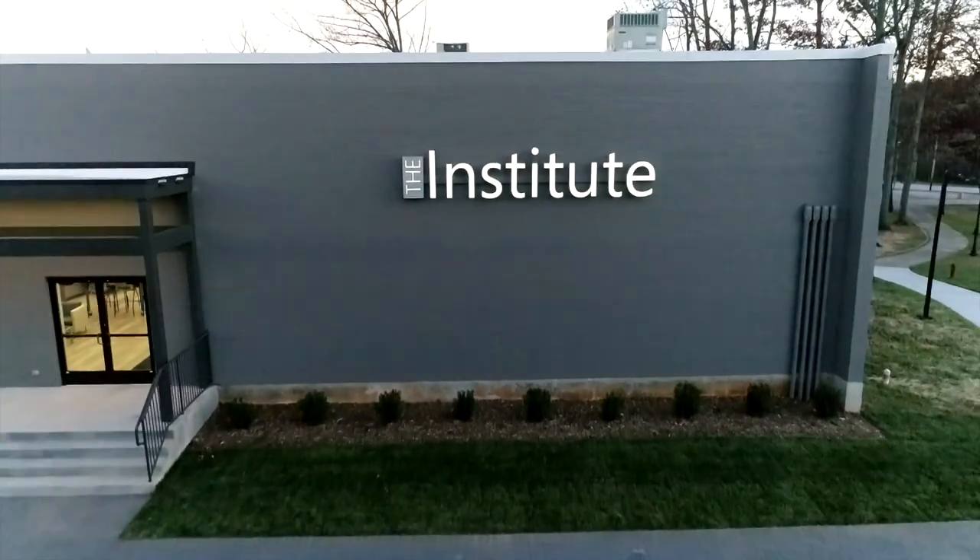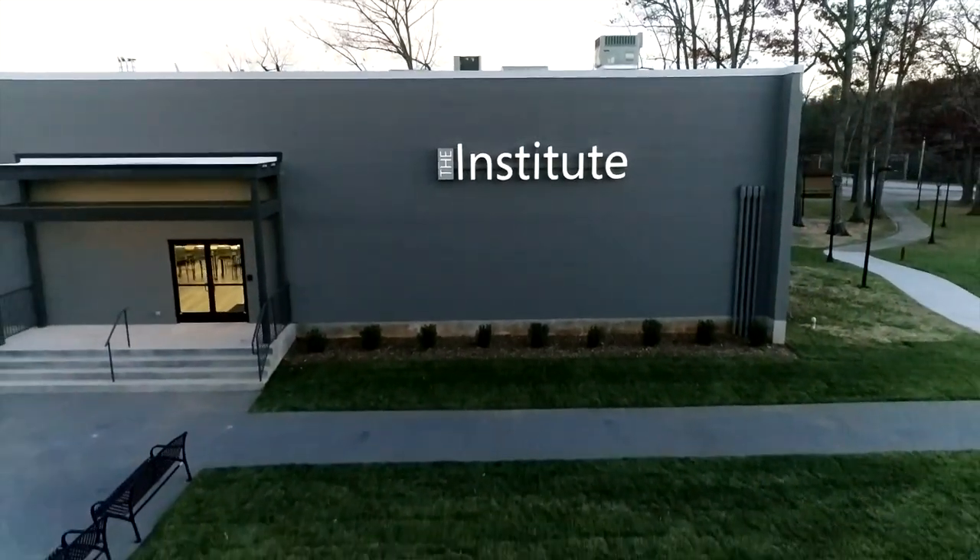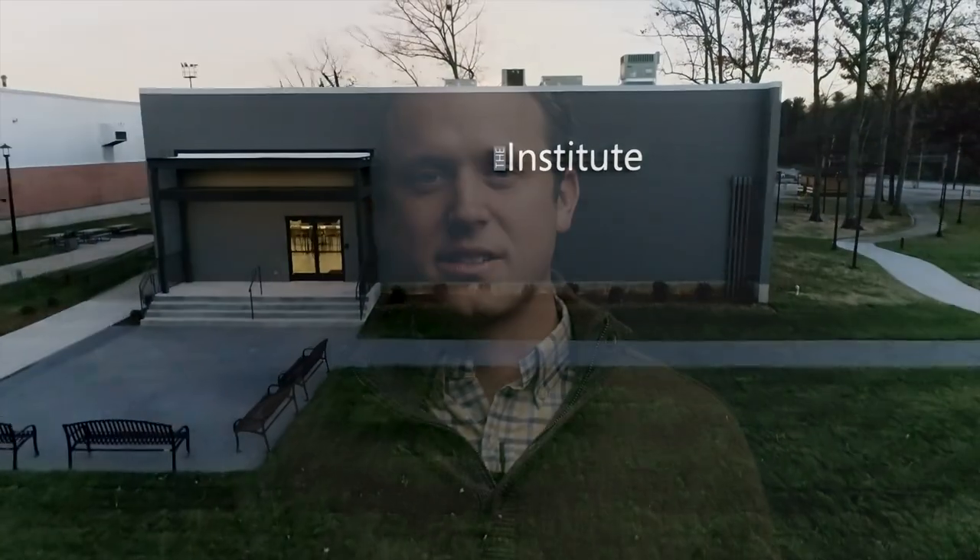The entire institute at Hendersonville is built to create a unique experience. It's a place for you to come and inspire the folks at Current, to share your ideas about what's next in this industry, and give them a chance to make it a reality. Come check it out for yourself — I'll talk to you soon.